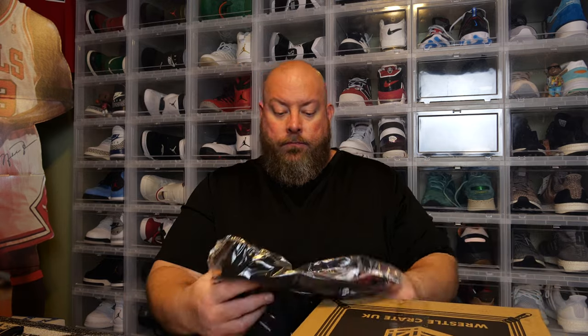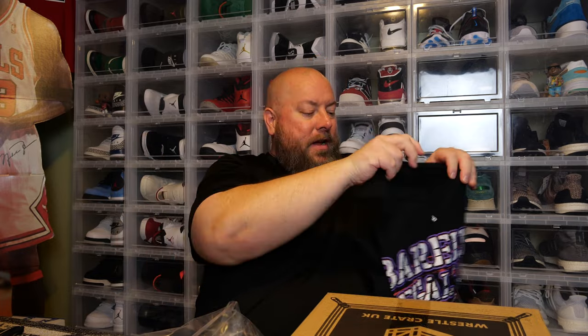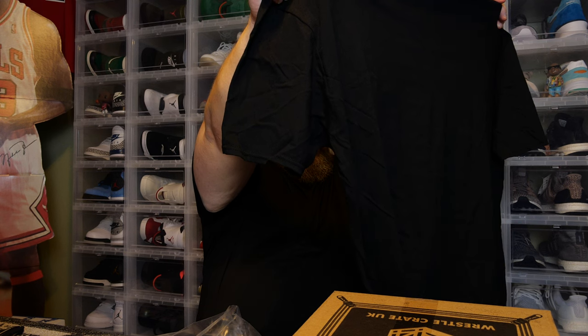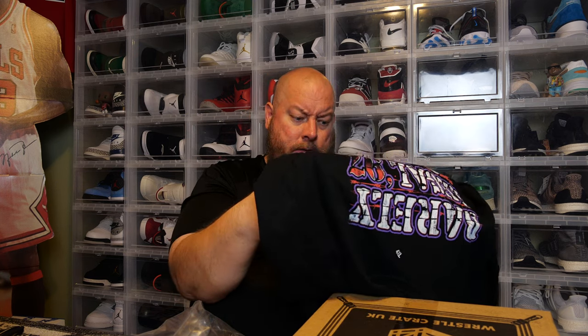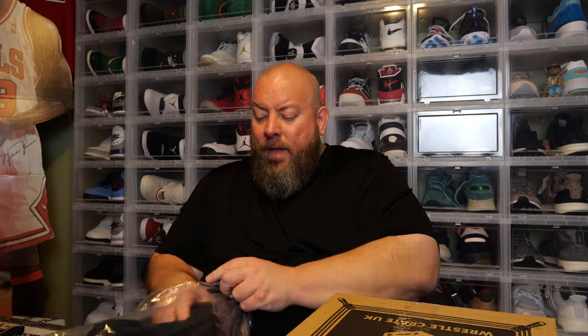T-shirt. This has more of a bold graphic on it than the other shirt. Barely Legal 1997 — that's Sabu versus... I'm drawing a blank on who that is. ECW, Philadelphia Pennsylvania, April 13, 1997, live on pay-per-view. Decent shirt, but not really my kind of style — it's too busy for me. But a lot of people, that is their style. I'm more of a very basic style t-shirt guy.